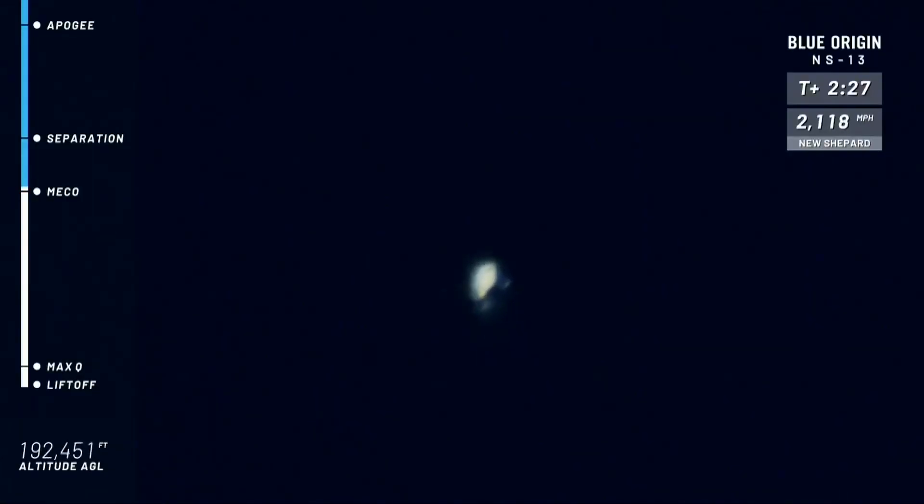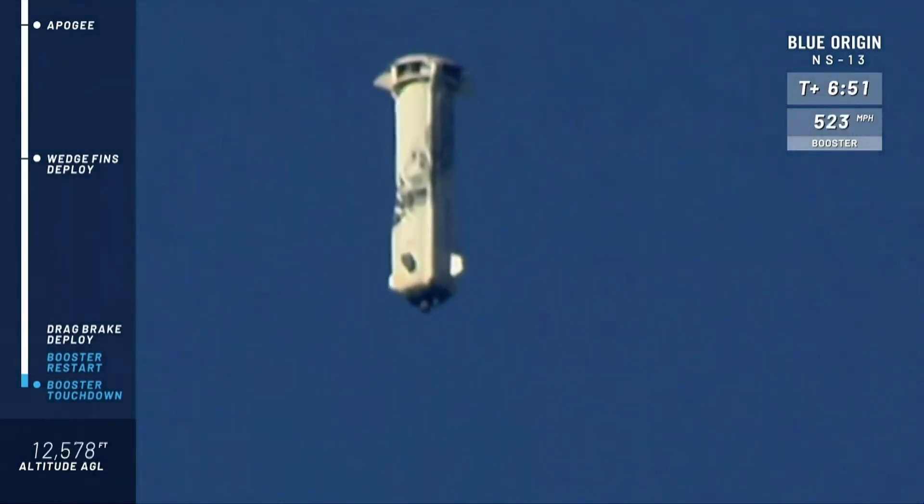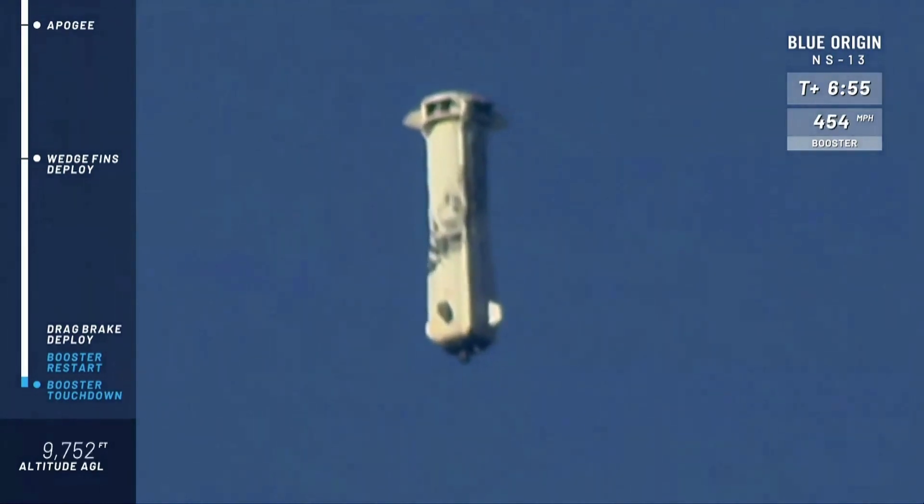Oh, looks like the BE-3 engine has shut off. All right, there go the drag brakes. Here we go. We're getting close. Now we're just waiting for that BE-3 engine to relight.